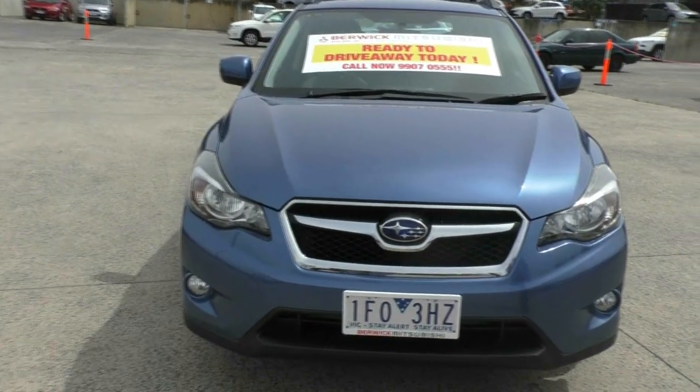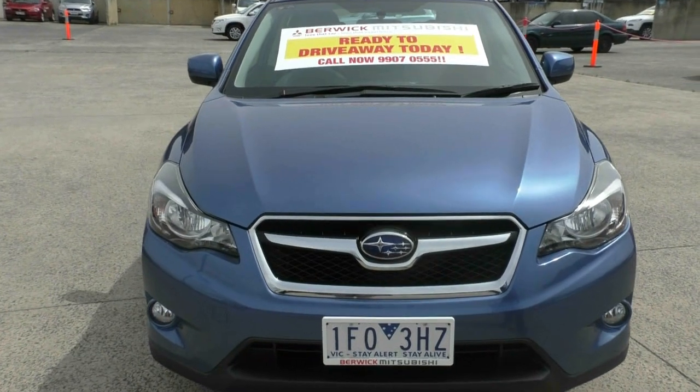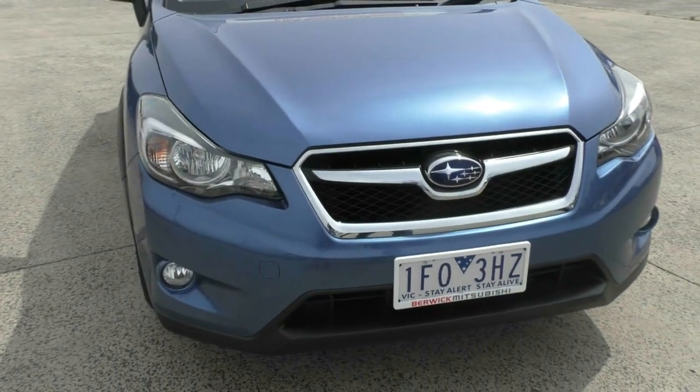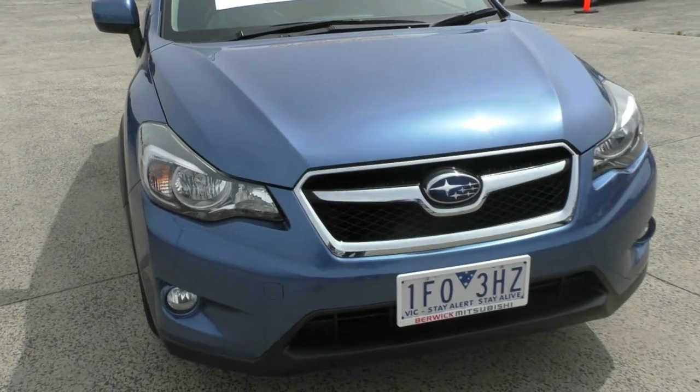As you can see, the paintwork has been kept in immaculate condition just by looking at the front of it. There is no stone chips across the front and no scrapes along the bottom. It's got the fog lights which are really good for seeing through thick dense fog.